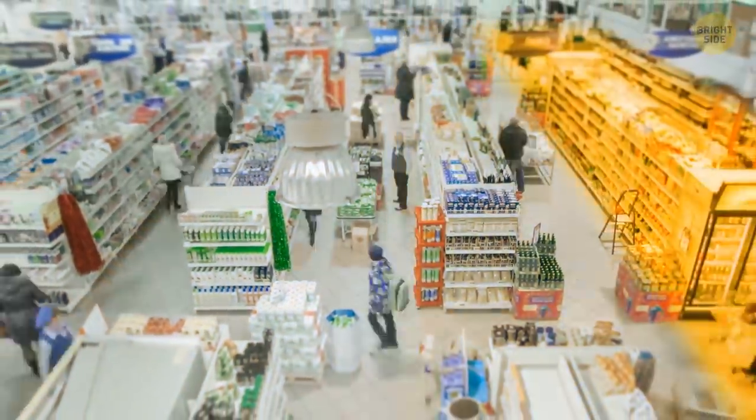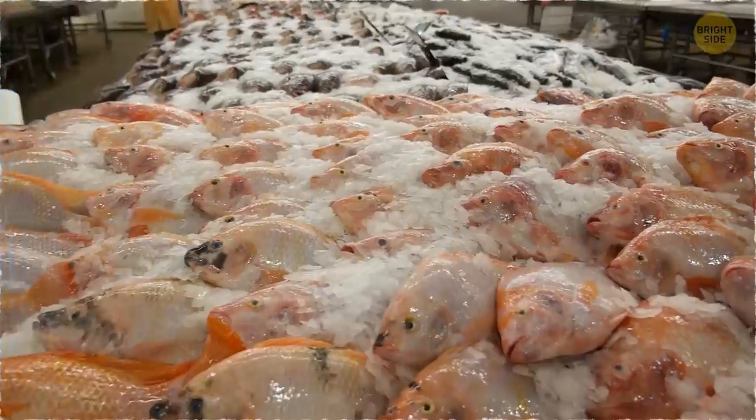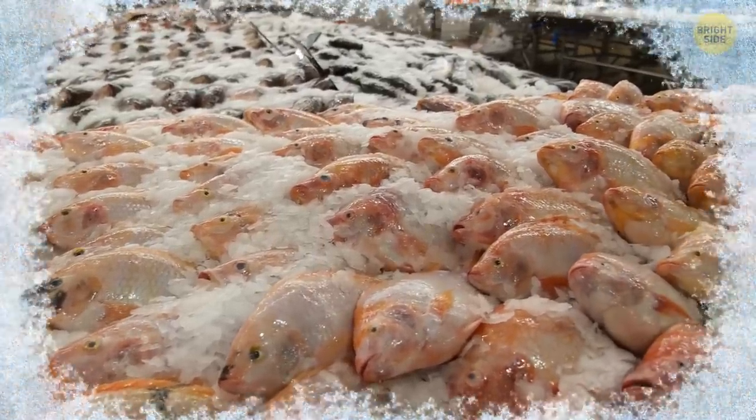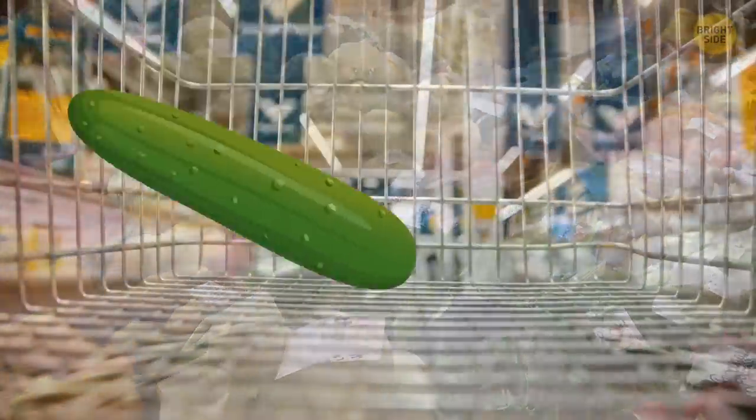Most supermarkets these days have a layout which allows for a logical shopping order, like buying non-perishable items first, then adding refrigerated or frozen products. Fruits and vegetables should come last, since you won't want them at the bottom of your shopping cart. Nobody likes a squished tomato.